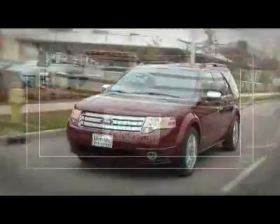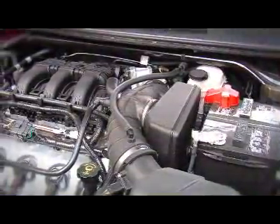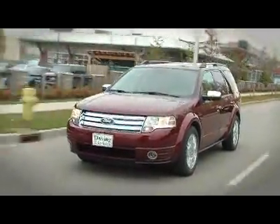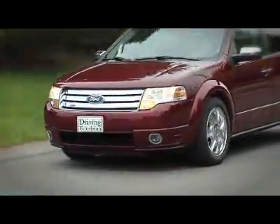The outgoing Freestyle had a 3.0-litre V6 with 203 horsepower, matched to a continuously variable transmission. That's all gone now. The Taurus X has the same engine, transmission, and drivetrain as the new Ford Edge. A 3.5-litre V6 does the work and increases the power to 265 horsepower, a bump of 62 horsepower. All that power now goes through a six-speed automatic transmission to either the front wheels or optional all-wheel drive system.